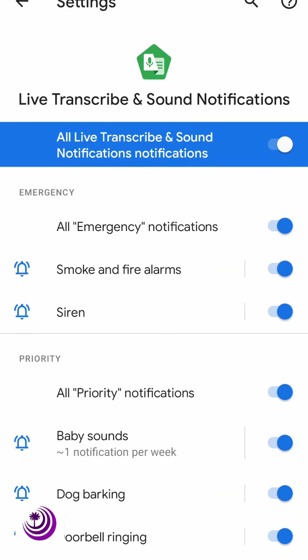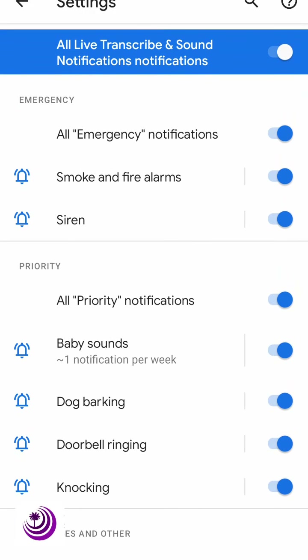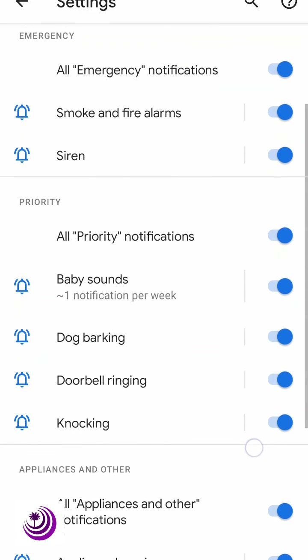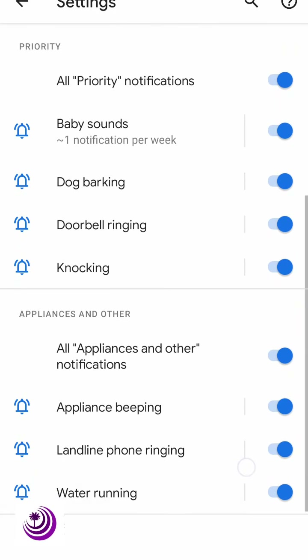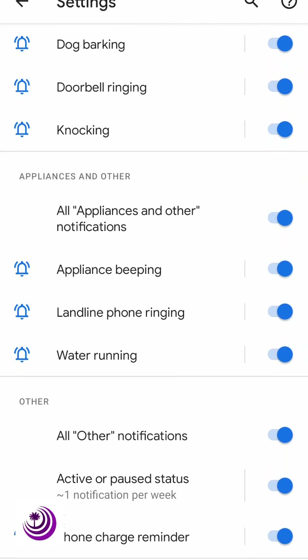So for my phone, these are all the sounds that can be detected if they are close enough or loud enough for my phone to pick up: emergency notifications, babies crying, dogs barking, doorbell ringing, knocking, appliance beeping, landline phone ringing, and water running.